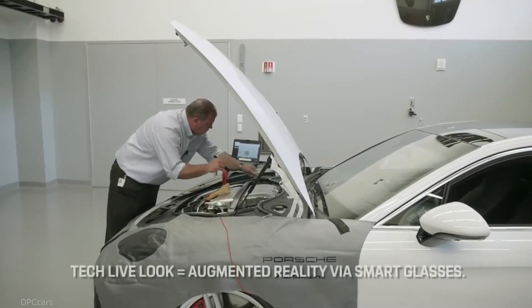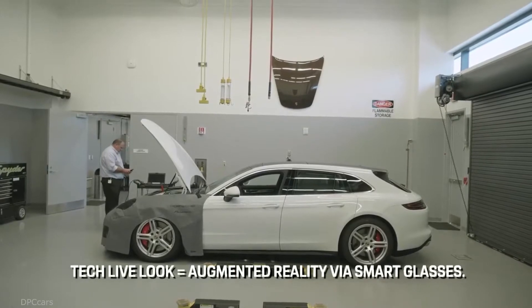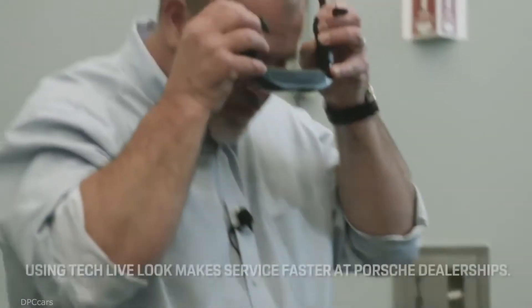The use of smart glasses has allowed us to see a 40% improvement in resolution time for tickets that submitted to us for technical support use.